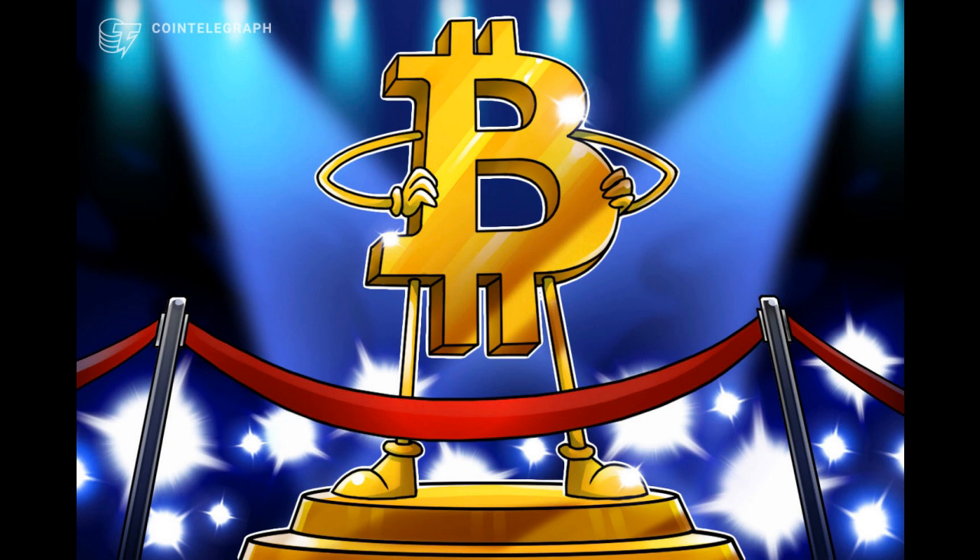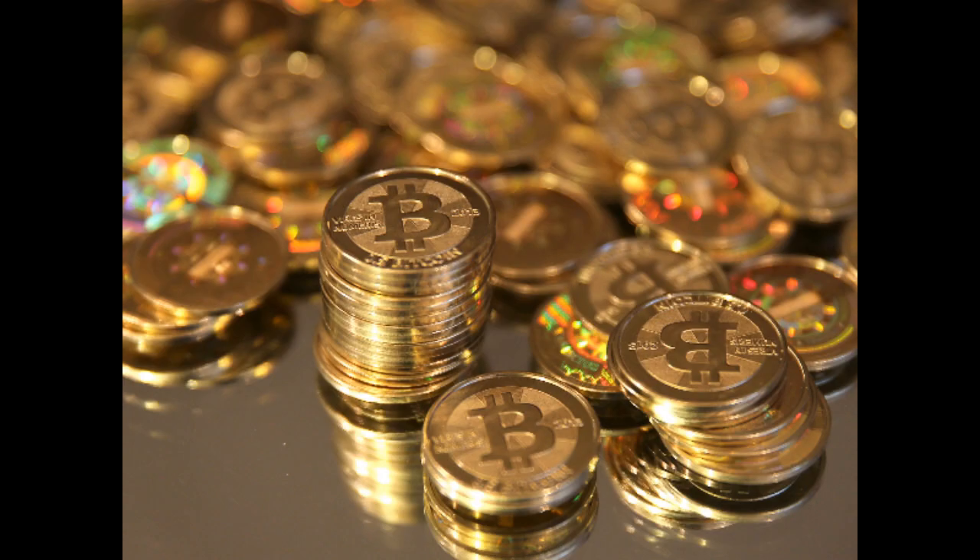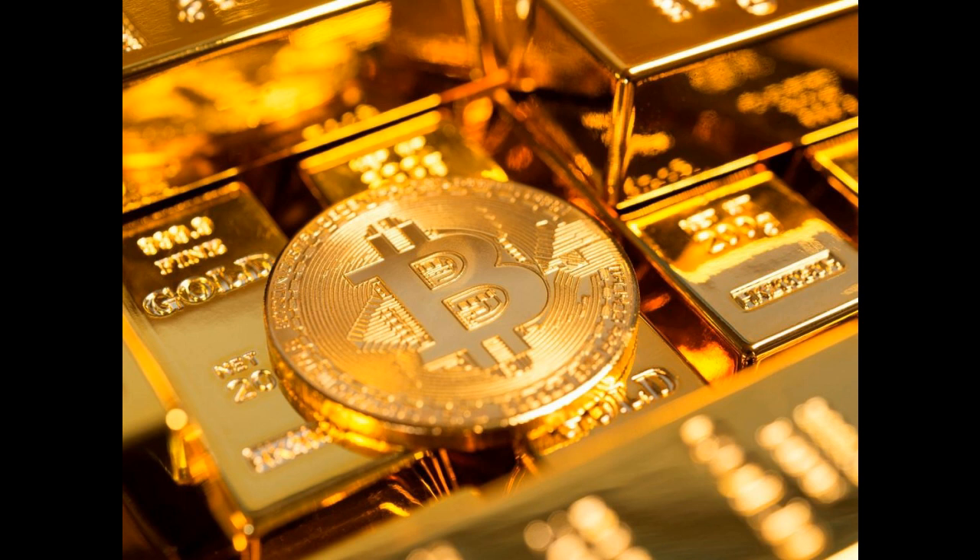In 2018, the cost to mine one Bitcoin in the US was $4,758, meanwhile, in Venezuela, it was just $531 per coin. If you wanted to cross the pond, you would find it was more expensive at $8,402 per coin in the UK and over $13,000 per coin in Belgium. But since 2018, Bitcoin has come even closer to its maximum supply, meaning it is now about $5,000–$8,000 to mine one Bitcoin in the US, and that number is only expected to increase in the coming years.